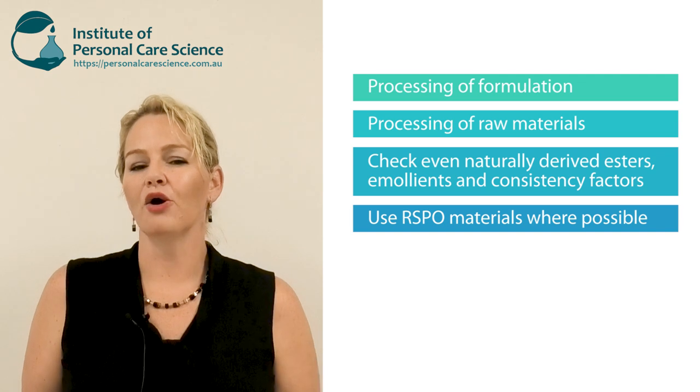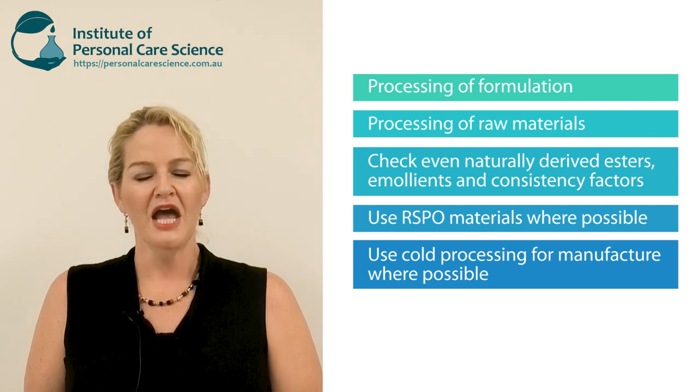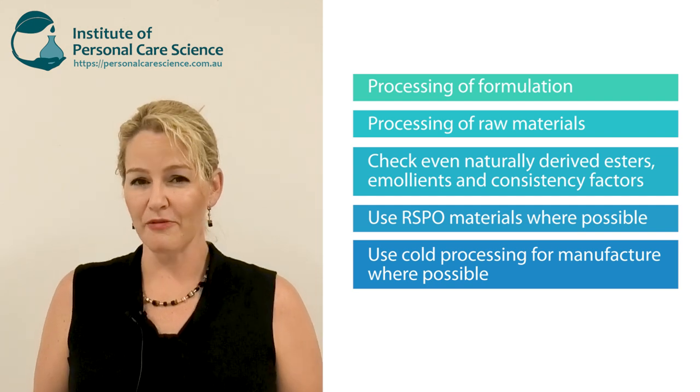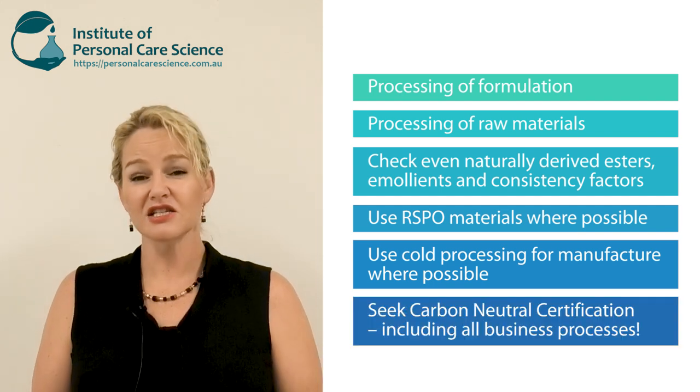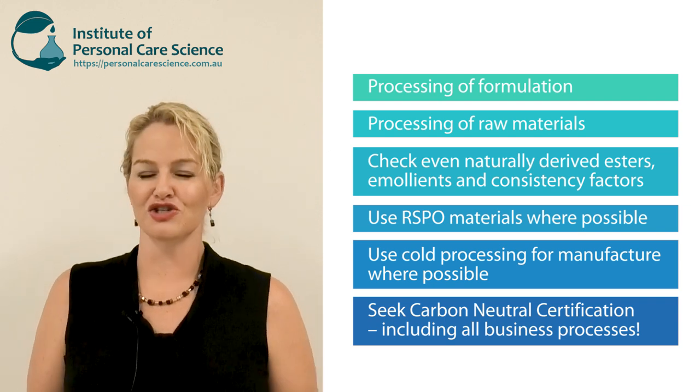Use RSPO materials where possible. Use cold processing for your finished product where possible. And remember, if you want to have a low carbon footprint, you'll need to get certification and look at your entire business processes, not just your products.